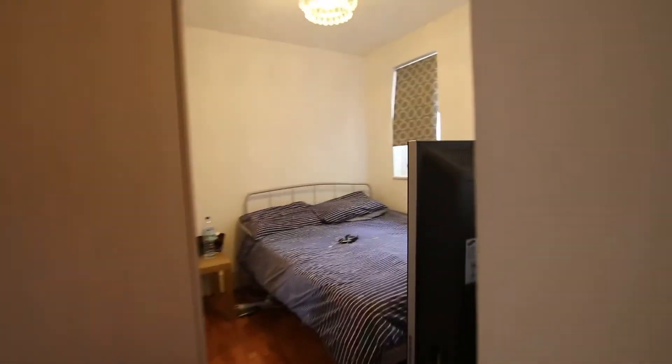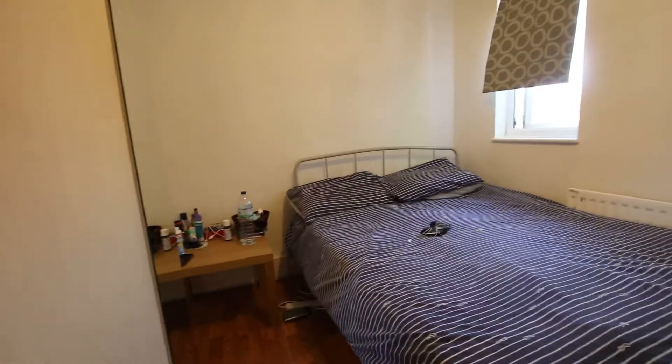Finally, bedroom number four, and then we've got a bathroom here as well.